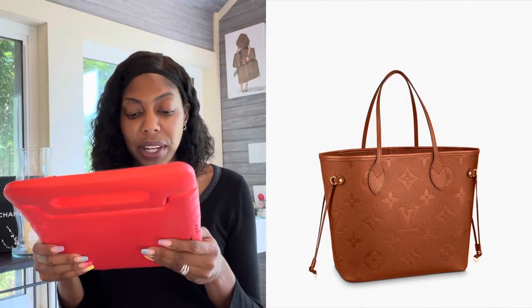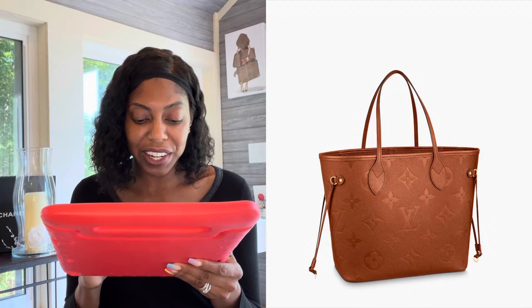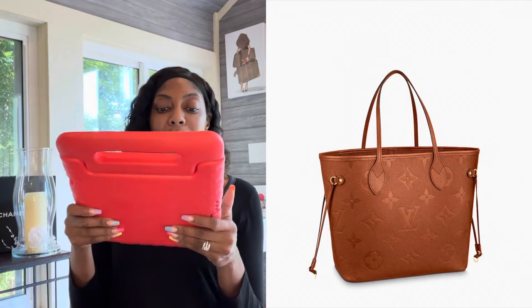The next bag is the Neverfull MM, coming in at $2,710. The canvas ones are now $2,000, so it's still under $3,000. I never wanted a Neverfull before, but I would buy this one. It has a microfiber lining interior, you get the removable zip pouch — everything. I just love the color of this bag. The more and more I stare at this Neverfull, the more I'm drawn to it. We'll see if it's just a matter of time.